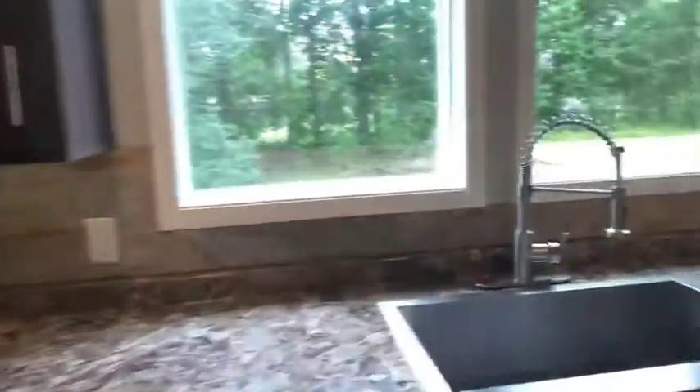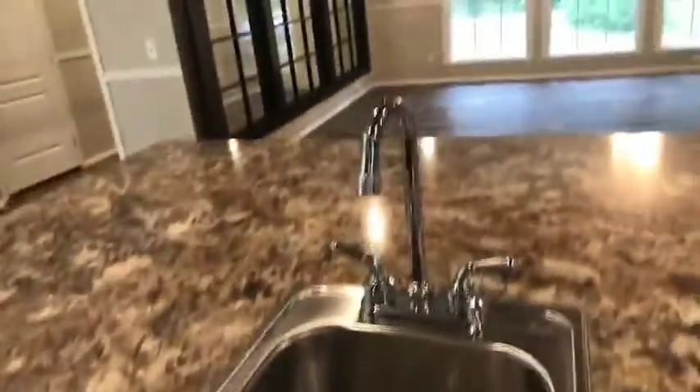Check out the farmhouse sink. Stainless appliances throughout. There's even a vegetable sink — how cool is that?